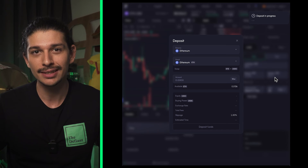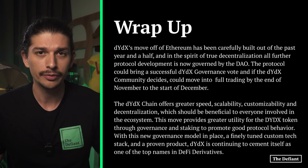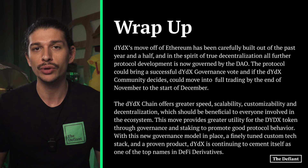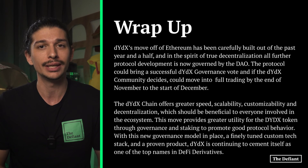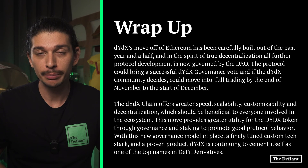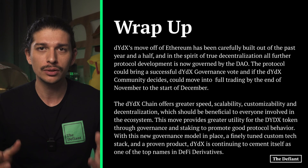Just like that, you've deposited into the DYDX chain and can now begin trading. DYDX's move off of Ethereum has been carefully built out over the past year and a half and in the spirit of true decentralization, all further protocol development is now governed by the DAO. The protocol could move into full trading by the end of November to the start of December via a successful DYDX governance vote. The DYDX chain offers greater speed, scalability, customizability and decentralization, which should be beneficial to everyone involved in the ecosystem. This move provides greater utility for the DYDX token through governance and staking to promote good protocol behavior. With this new governance model in place, a finely tuned custom tech stack and a proven product, DYDX is continuing to cement itself as one of the top names in DeFi derivatives.